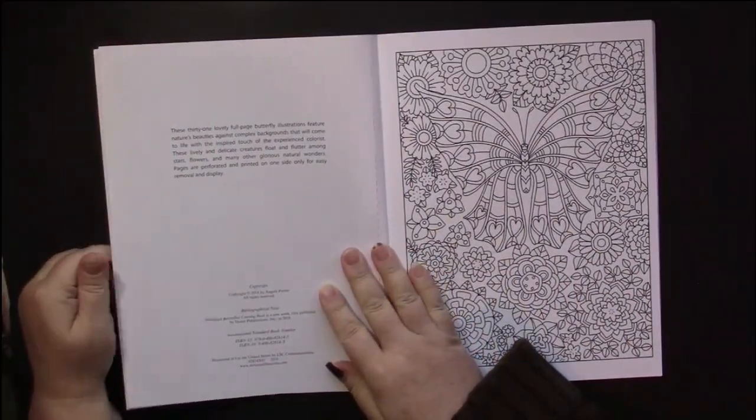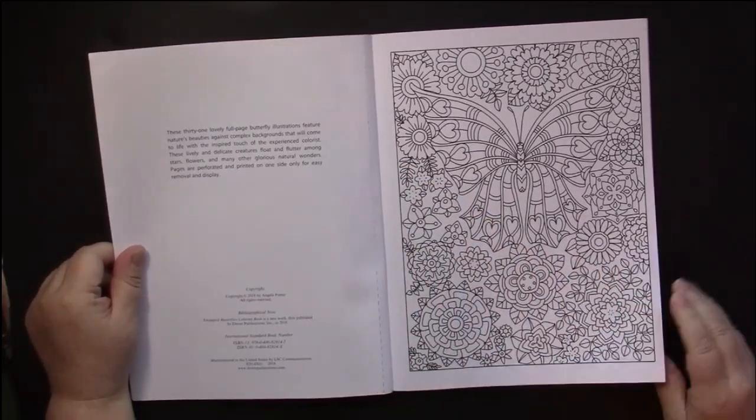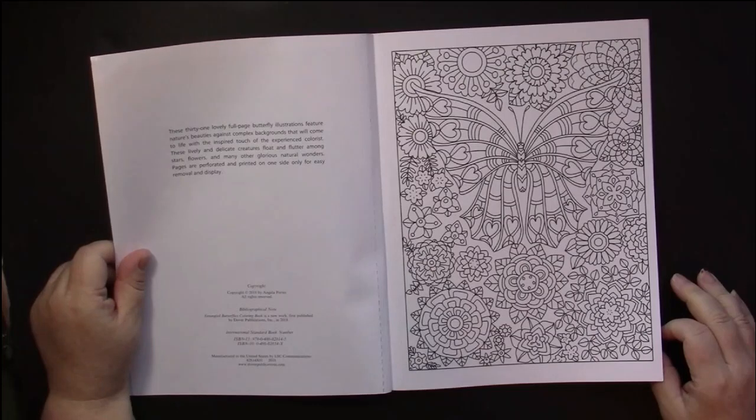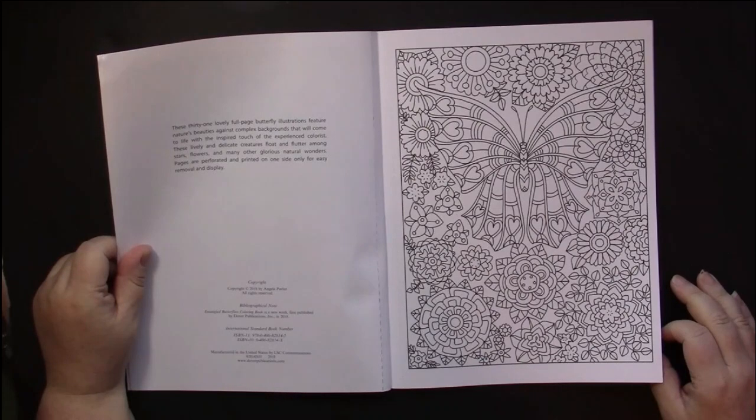This is an original publication in 2018, and there are 31 pictures that feature butterflies against complex backgrounds that will come to life with the inspired touch of an experienced colorist. These lively and delicate creatures float and flutter among stars, flowers, and many other glorious natural wonders.